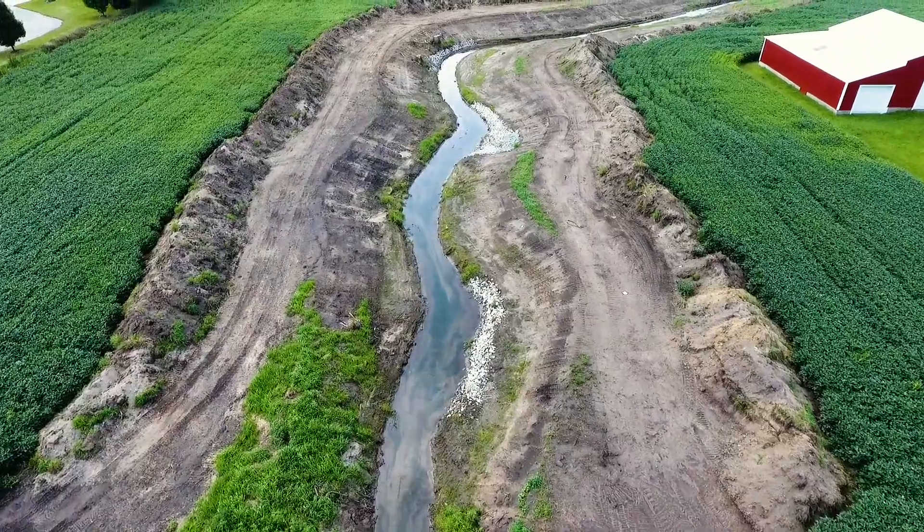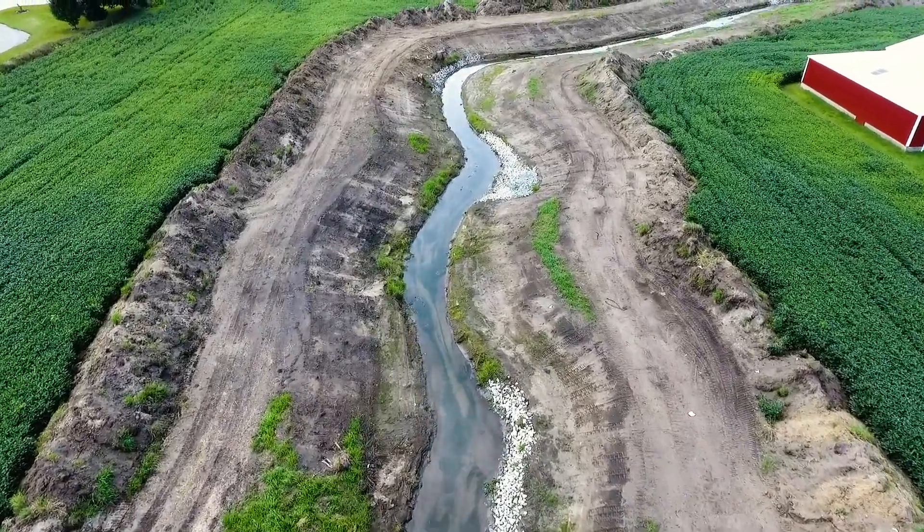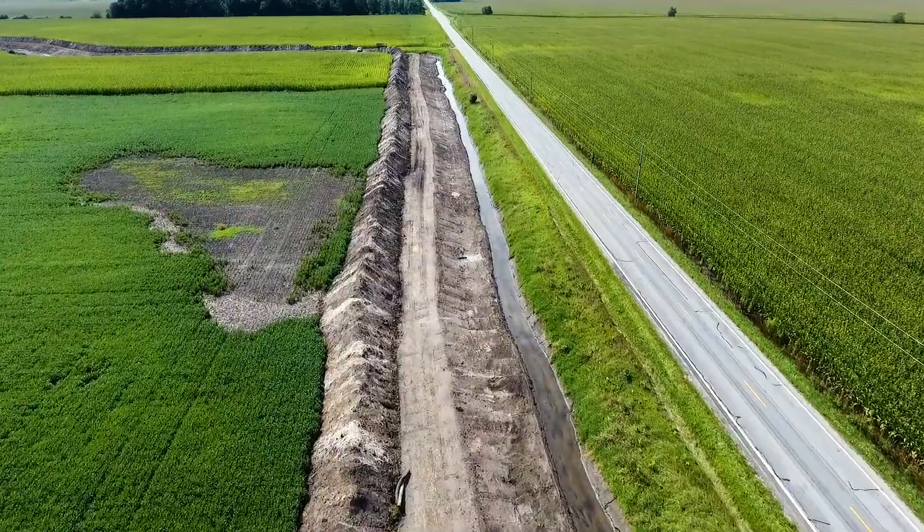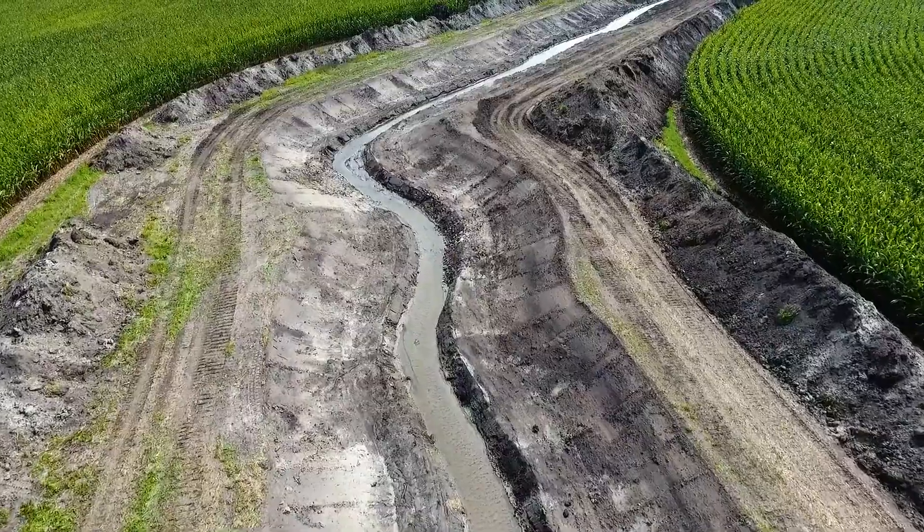But USDA's Natural Resources Conservation Service and one very special partnership in Northern Indiana are taking the initiative to help solve this resource concern.